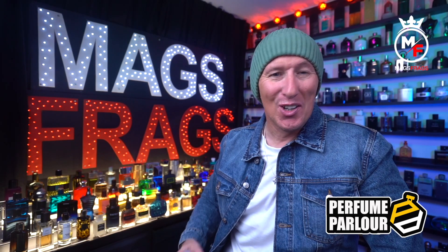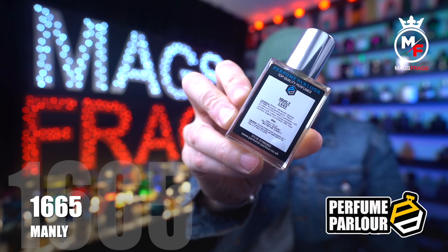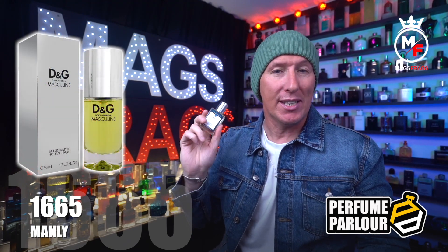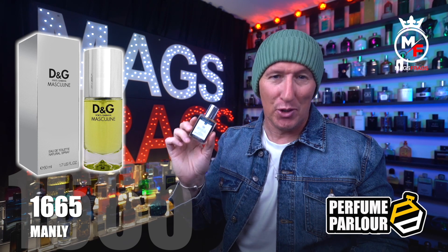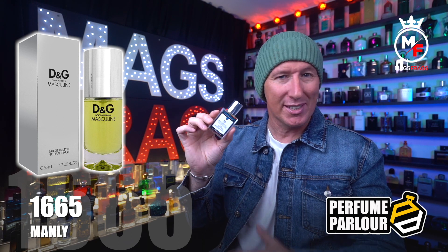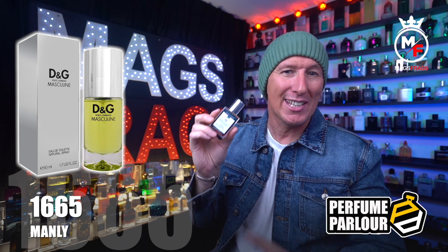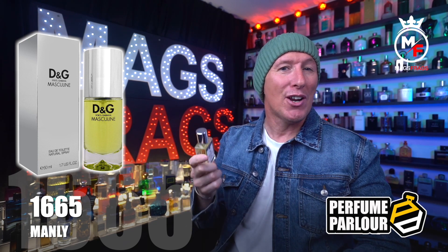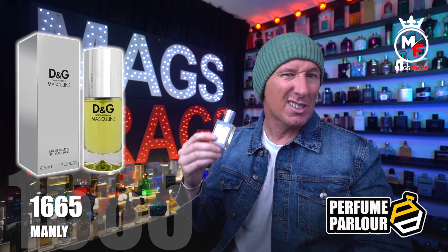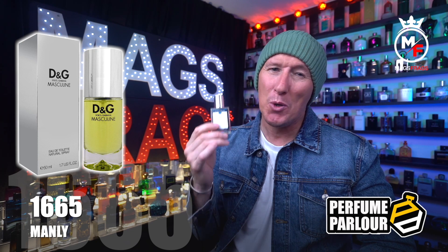The second one in today's haul is called Manly, Perfume Parlour code 1665. This is a copy of Dolce & Gabbana Masculine from 1999, now pretty much impossible to get hold of unless you're willing to pay silly money, so this copy will take you back down memory lane if you wore it as your signature scent around the millennium. It's a lovely fresh green summer fragrance that opens with bergamot and petitgrain, plus basil, mint and white florals, producing a cool, crisp, super clean and uplifting scent profile.